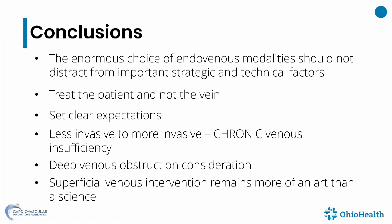We have enormous choices of endovenous treatments. Treating the patient is important. Setting clear expectations is important. Deep venous obstruction consideration is super important. I try to go less invasive to more invasive, because the word chronic is in 'chronic venous insufficiency' — it's not acute, so we have time. Superficial venous interventions remain more of an art than science.